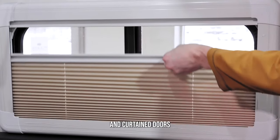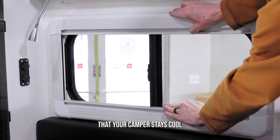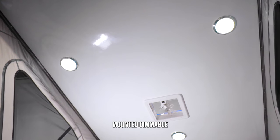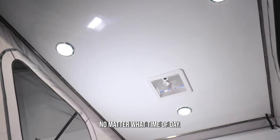The screened and curtained doors and windows provide both privacy and ventilation, ensuring that your camper stays cool and comfortable even on the warmest of days. Three ceiling mounted dimmable LED lights provide you with perfect ambience no matter what time of day.